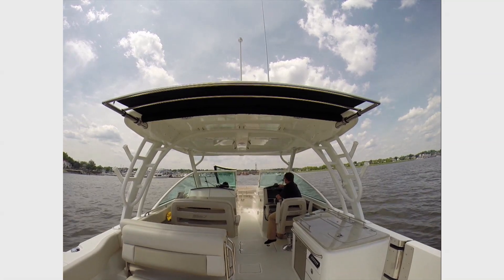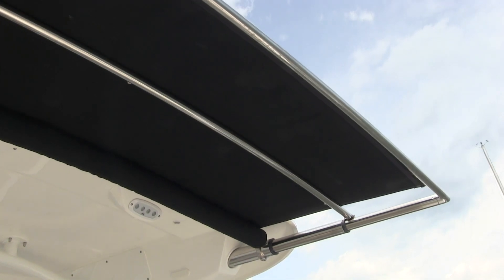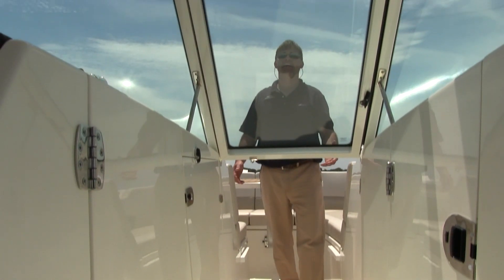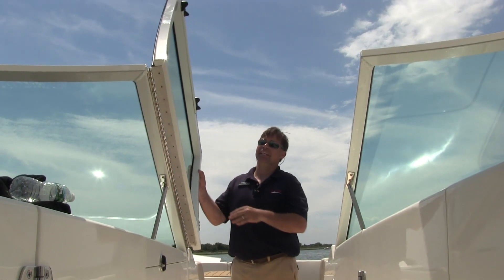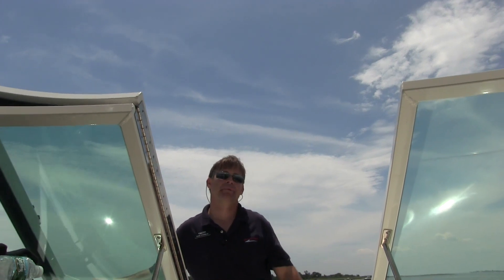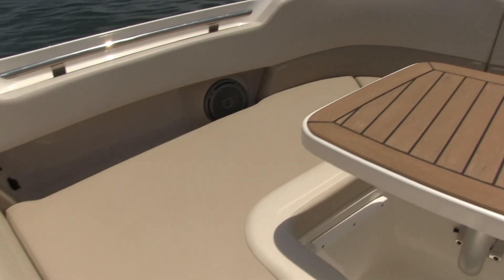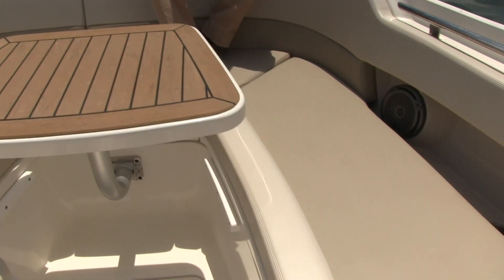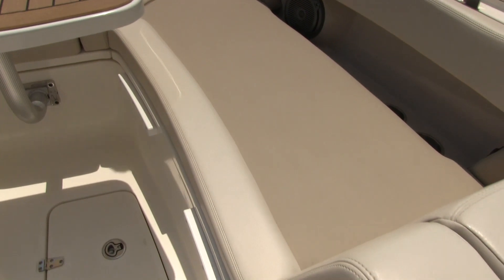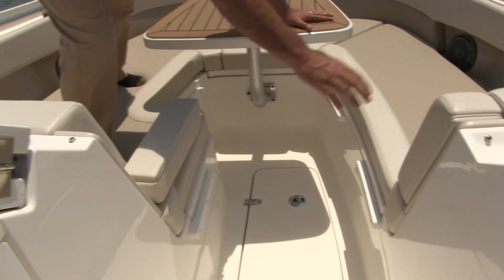To keep the cockpit cool at anchor or underway, the 32 Vantage comes standard with an electrically-powered sunshade. Speaking of commercial grade, this door itself probably weighs about 40 pounds — super solid, super strong, built to last. The living continues up on the bow of the boat with ample seating for four or five adults. This table also drops down and makes into a sun pad lounging area, with folding armrests on both port and starboard sides.